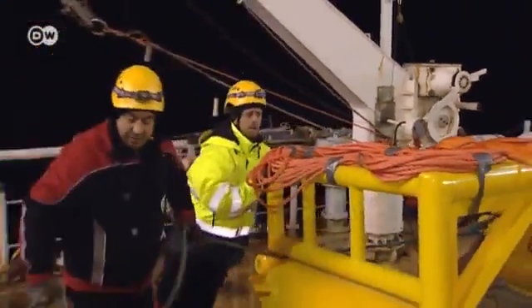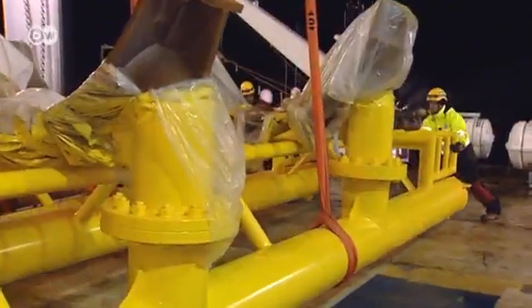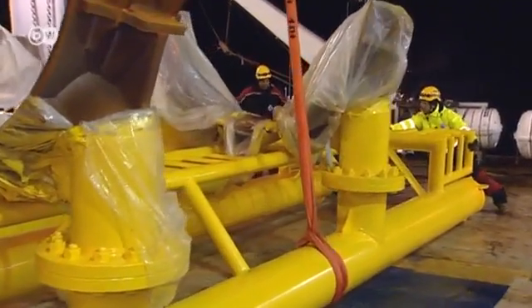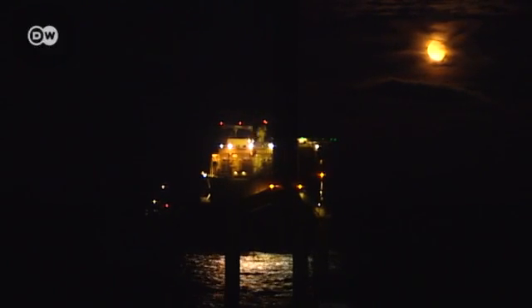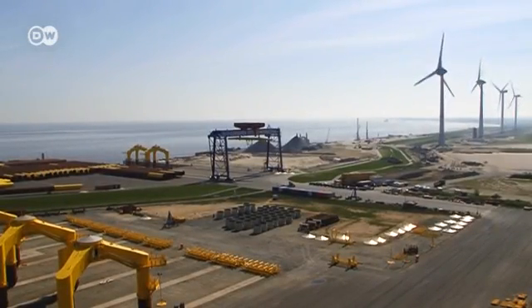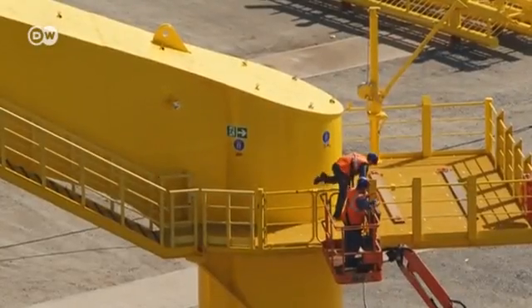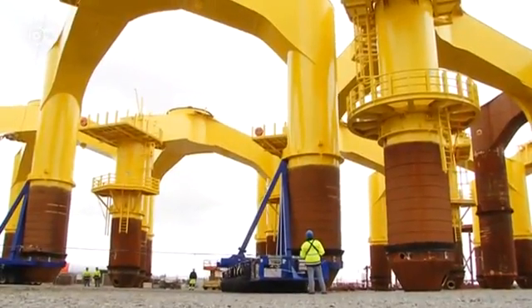The Bard company, which is building the wind farm, wants to make up for lost time. The costs increase every week. The original estimate for this project was two billion euros — that has now increased to three billion. Back in Cuxhaven, the pressure is also increasing. This is where Bard manufactures the foundation elements, and the storage facility is full.